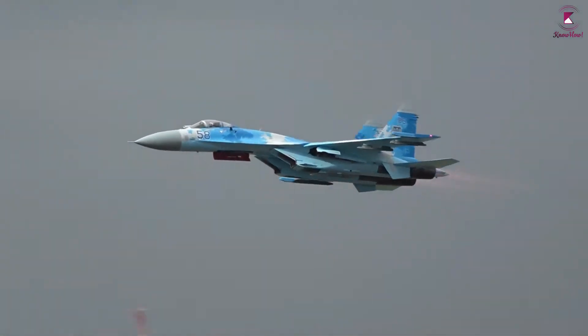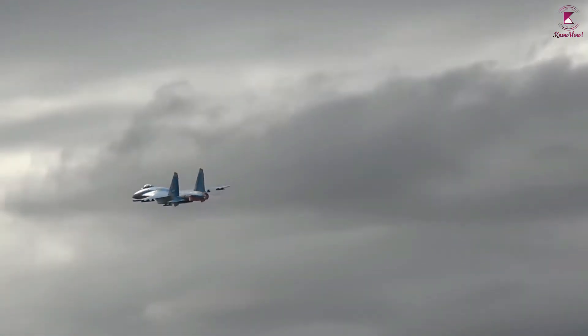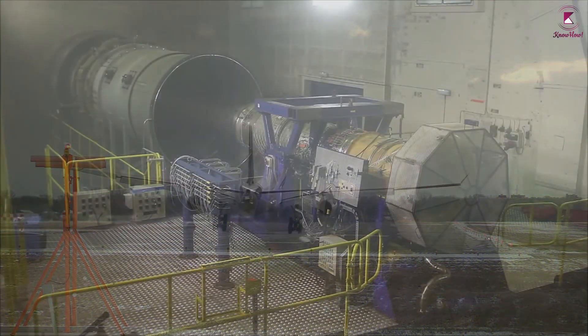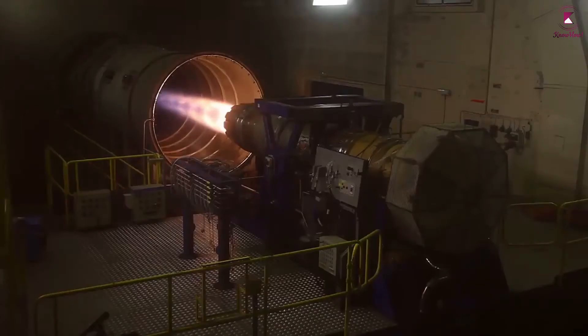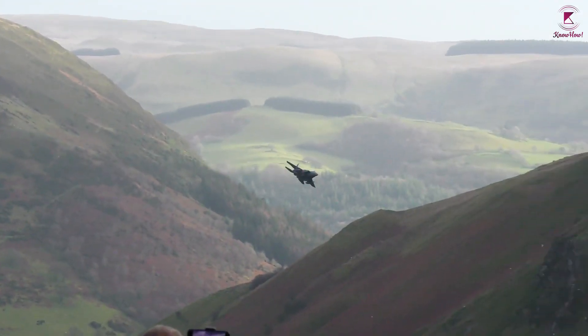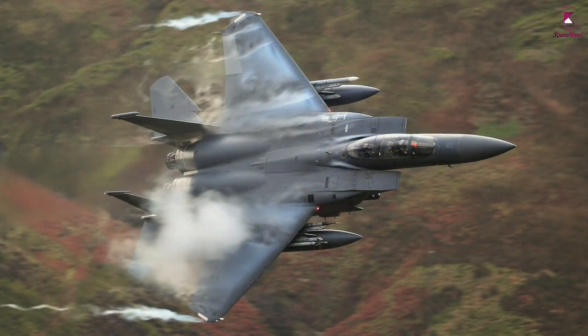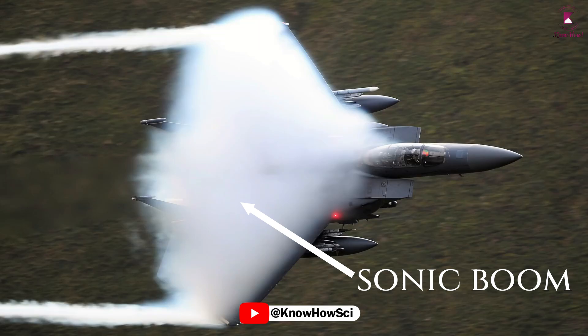In contrast, military fighter jets use low-bypass turbojet engines, which are generally noisier than commercial aircraft engines. Most have afterburners for additional thrust and noise, and can fly faster than the speed of sound — supersonic, or faster than 1,225 km per hour. In certain conditions, this can create a sonic boom. These engines need higher power-to-weight ratios for speed and maneuverability.